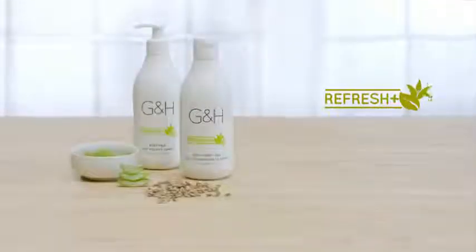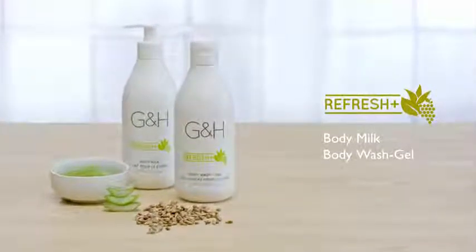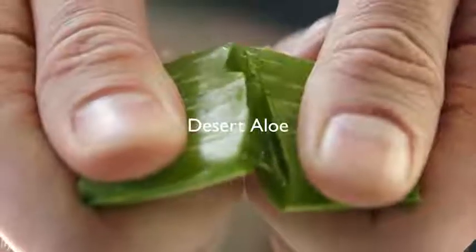The Refresh collection includes body milk and body wash gel. We chose a desert aloe and developed a patented aloe and shiso complex to help soothe and calm damaged skin.